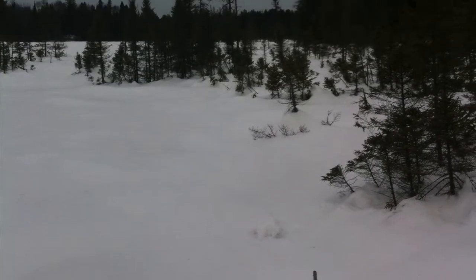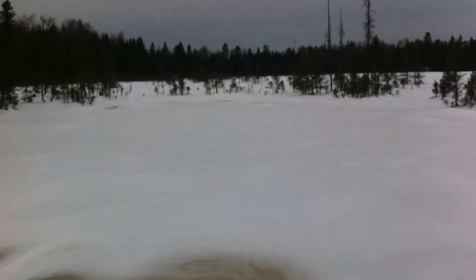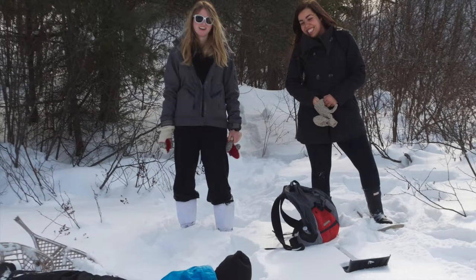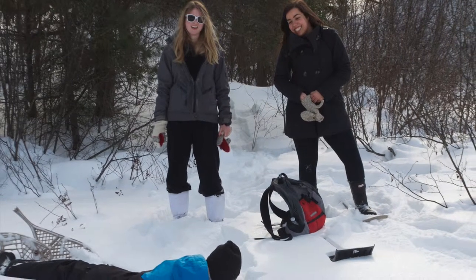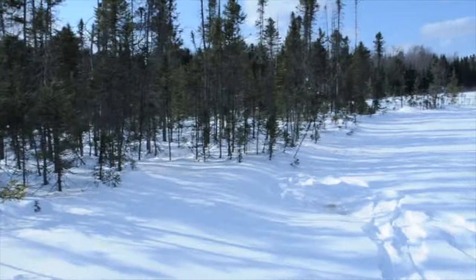Bark Lake Leadership Center has been making changes since its opening in 1948 and continues to do so today. Our goal as Fleming students was to aid Bark Lake in the reopening and redesign of a new boardwalk, along with the creation of a new trail loop. The previous boardwalk had been shut down for safety reasons, making it difficult for visitors to experience their bog system.